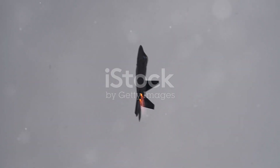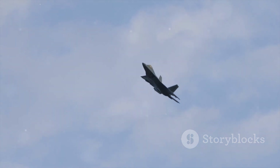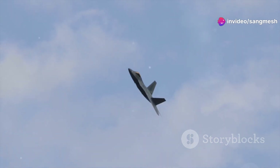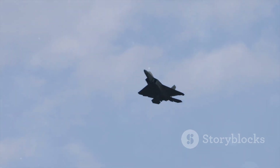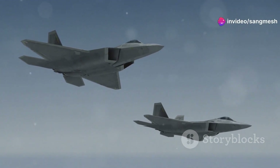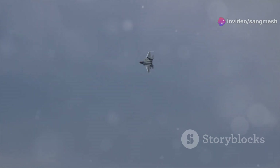The F-22's stealth capabilities give it a decisive edge in combat. It can penetrate enemy airspace undetected, striking key targets with impunity. This first-look, first-shot, first-kill capability is a game-changer in modern warfare. Stealth is not just about invisibility — it's about situational awareness. The F-22's stealth technology allows it to operate with a level of freedom that its adversaries can only dream of, and this freedom translates into tactical dominance.